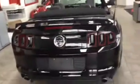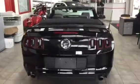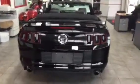Come check it out here at Sherwood Kia. Once again, my name is Al. You can contact me at 780-449-4595. Can't wait to see you here. Thanks guys.